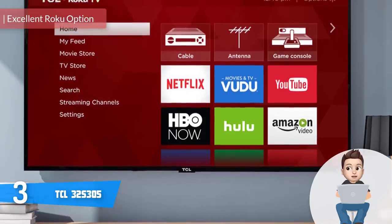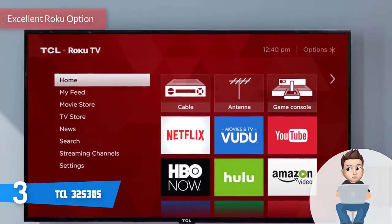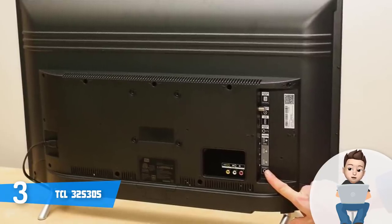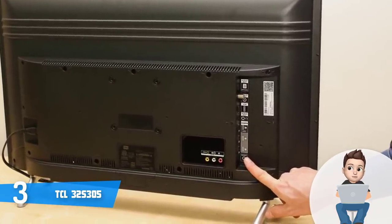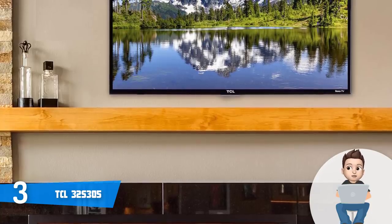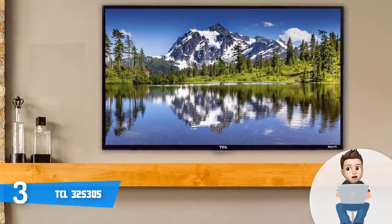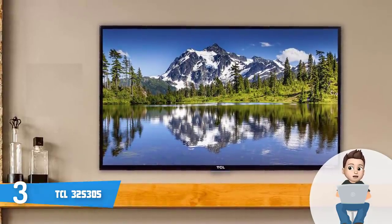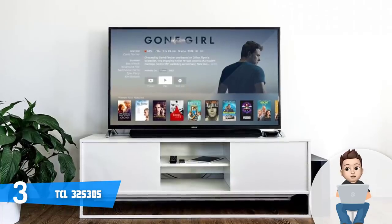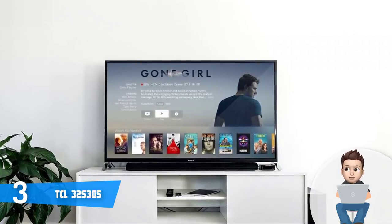At number 3 we have the TCL 32S305, a really good option if you're looking for a Roku smart LED TV that combines attractive design with quality performance equivalent to most mid-range TVs. From a design perspective, the S305 features a modern black finished construction with a flat glossy black plastic bezel and two U-shaped legs with a gunmetal color finish. The connection ports at the back include three HDMI ports, a standard antenna cable connector, a 3.5mm composite video output, a 3.5mm headphone jack, a reset button, and a single USB port.